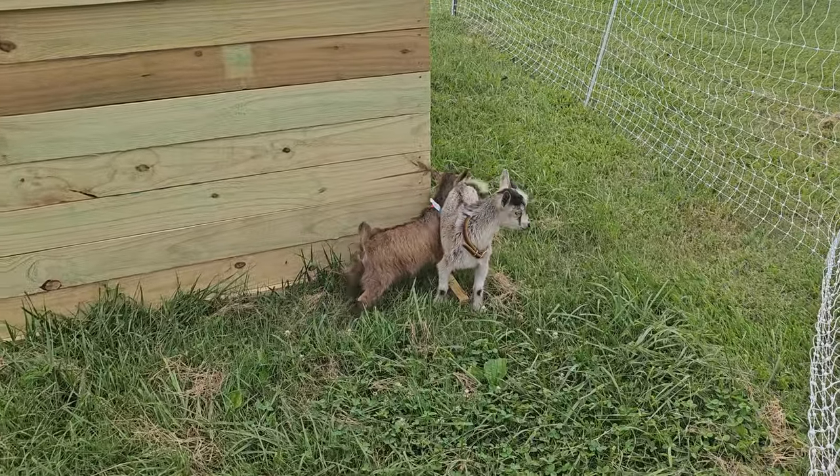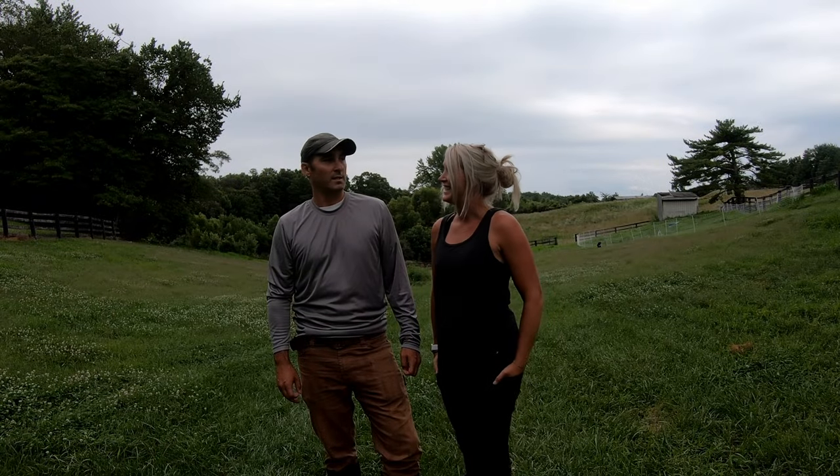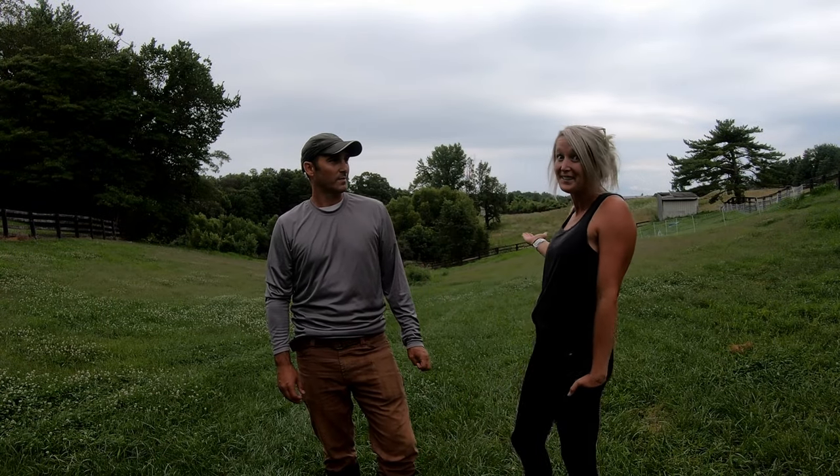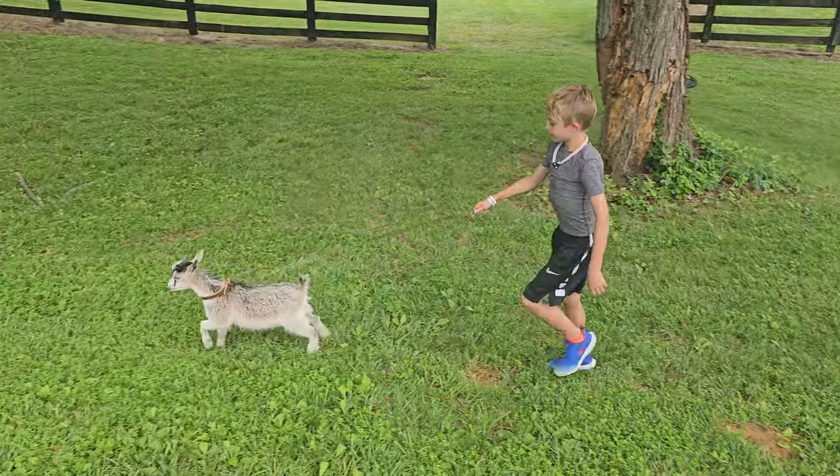And literally little — they're Nigerian dwarfs. We have twins, a boy and a girl, and they're clearly not going to make a dent in this property, but we're going to test it out for a little bit. Right now the kids want them as pets, so it works out. We figured we'd try them out.